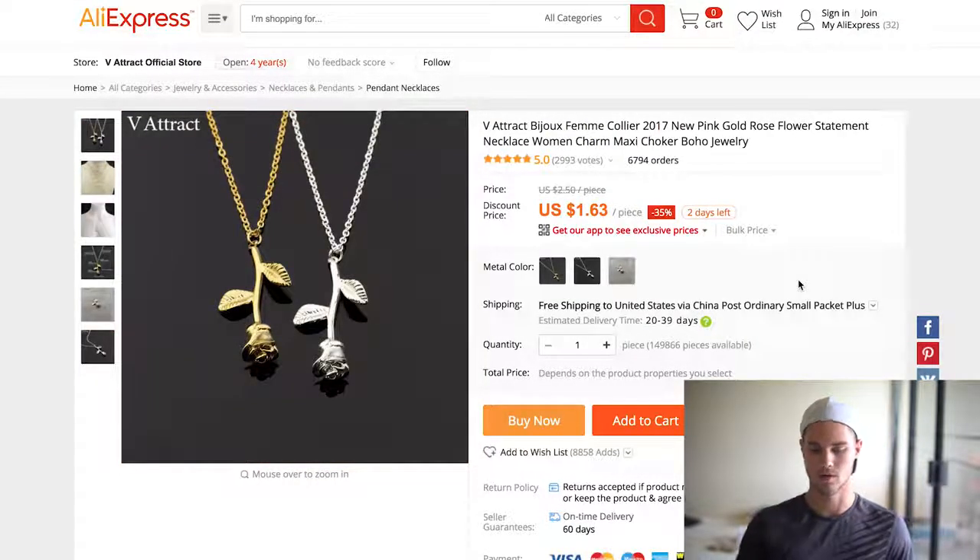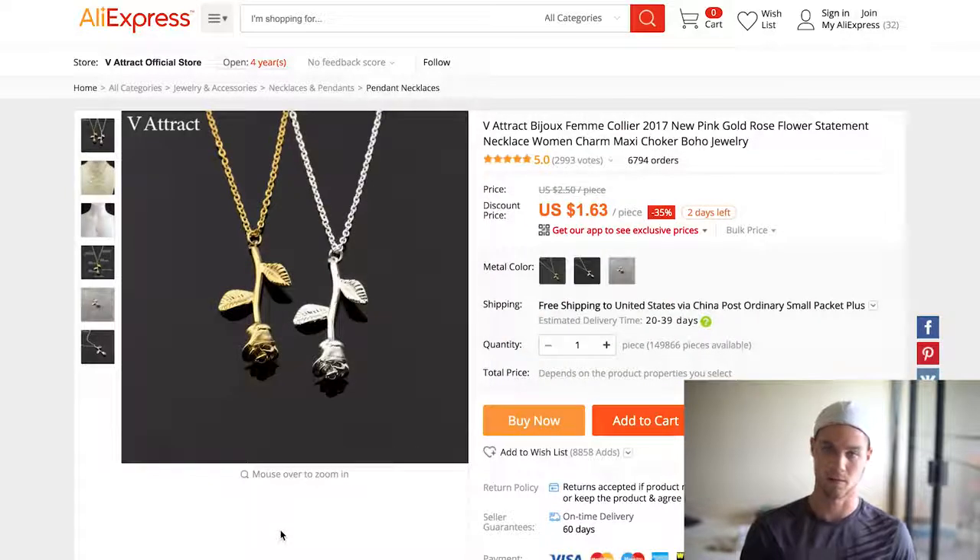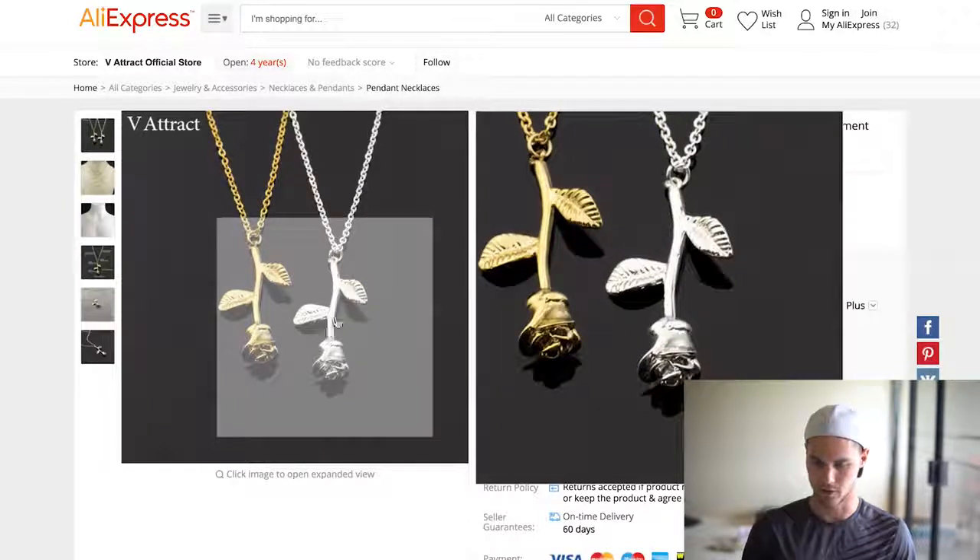The next one is this rose necklace — 6,700 orders, are you kidding me? It's $1.63, super cheap. I've sold this myself as a free plus shipping item and it did really well. I also tried moving it to a retail item at a couple different prices and it actually works just as well. The interesting thing is you could totally market this to Beauty and the Beast type people because of the whole rose thing, which opens up a great targeting angle.